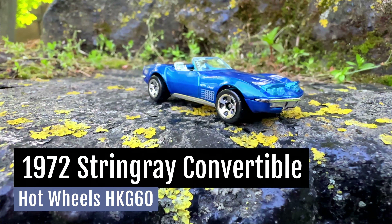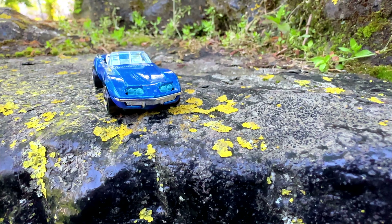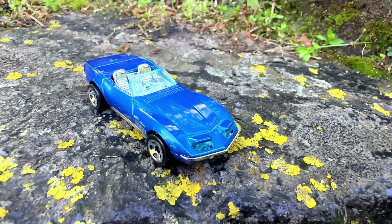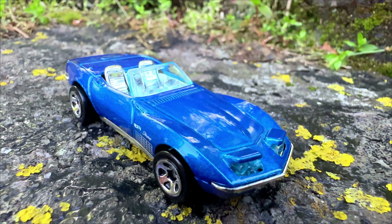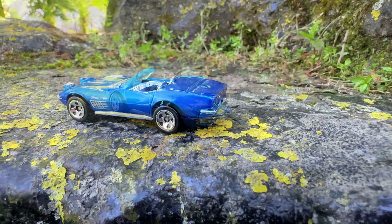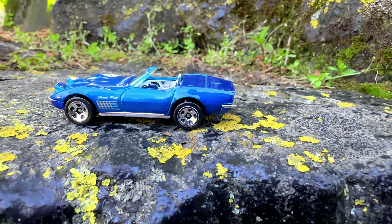Greetings my friends, thanks for tuning in again to a new Hot Wheels unboxing video. Today you may consider it unthinkable, but there was a time when the Chevrolet Corvette had chrome bumpers. Yes indeed, that was a long time ago, but Hot Wheels will help us remember the good old days, because in this video we will take a closer look at the Corvette Convertible from 1972.